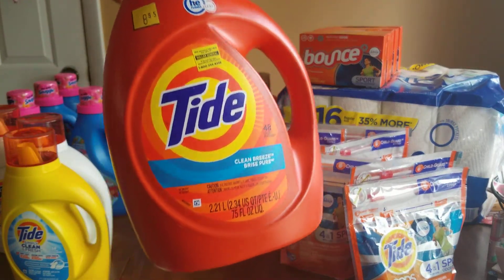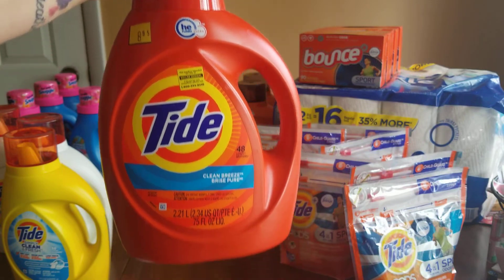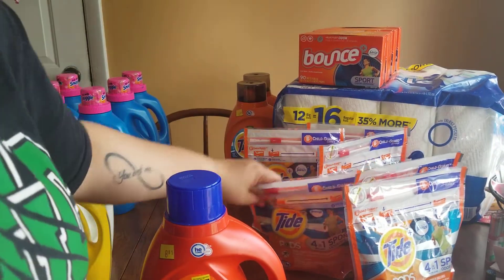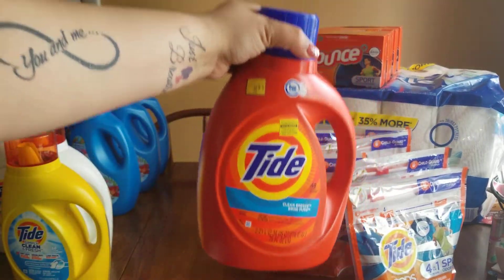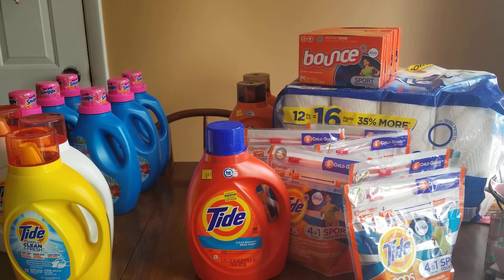These were $8.95 — the Tide 48 loads, 75 ounces, Clean Breeze. I did get two of these; I already gave my mom one. They rang up at $4 on clearance. You can use $2 off coupons on those, whether it's the paper coupons from the P&G insert or your digital $2 off coupon, and you'll just pay $2 for that bottle. Without a coupon it's $4.